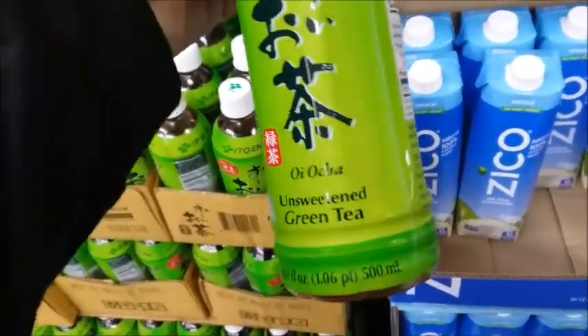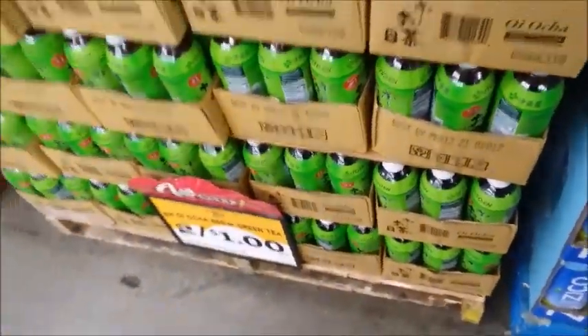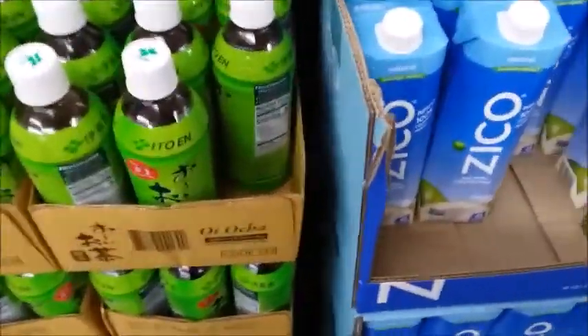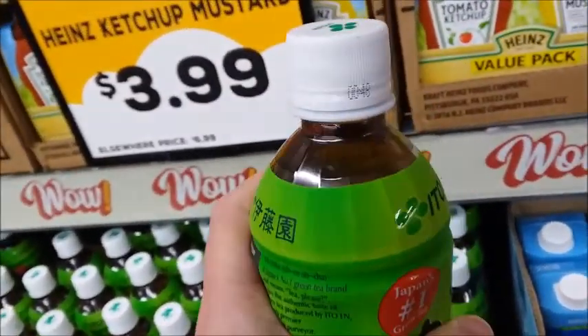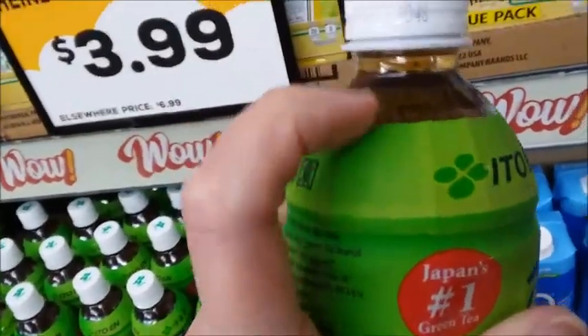Here's 2 for $1 unsweetened green tea. Let me see when it expires — it says use by March 13th. Sometimes it's really hard to read, you have to really look, it's very faint. I'll get two of those.